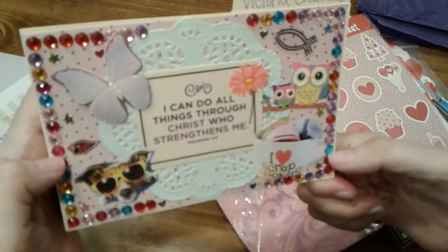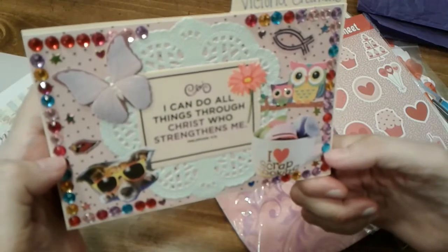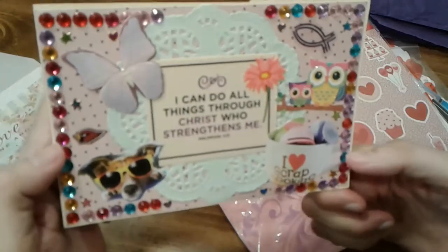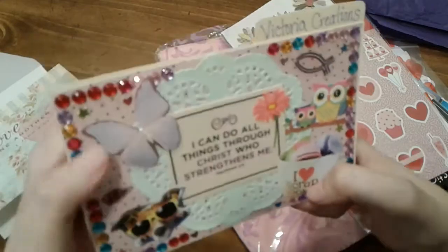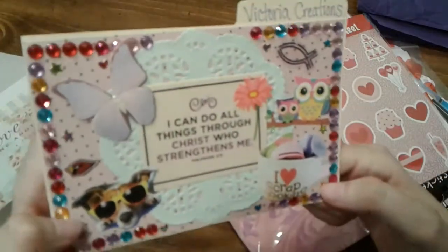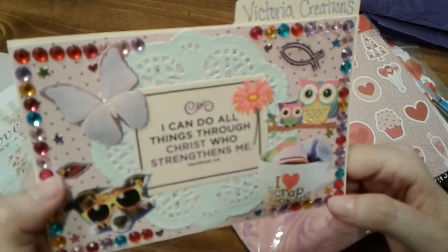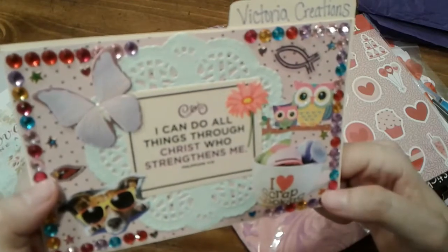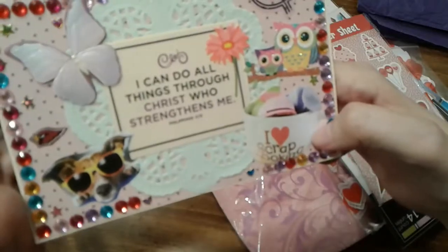It says 'I can do all things through Christ who strengthens me, Philippians 4:13.' That is so true and I just love this, Victoria. It is gorgeous — that purple butterfly and bling. I love bling, and that little dog right there — I just laughed when I saw that on your video reveal. I thought that is so cute and adorable. I love scrapbooking and I love doing crafts.